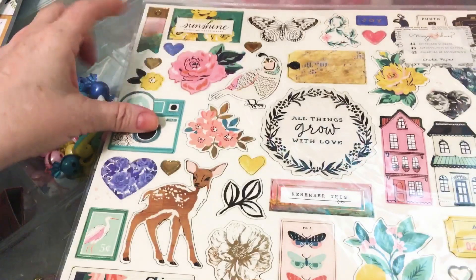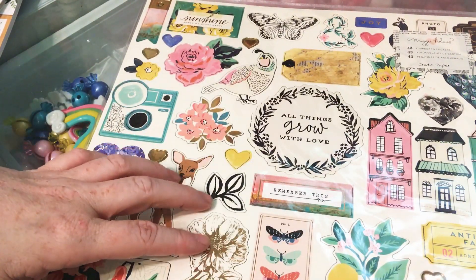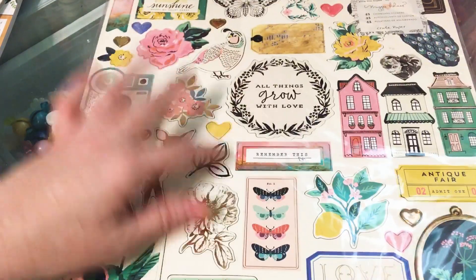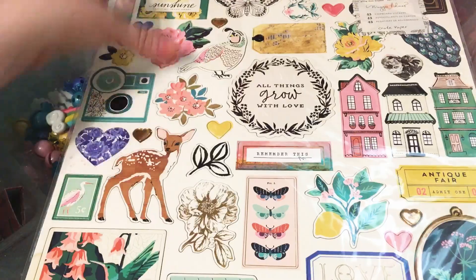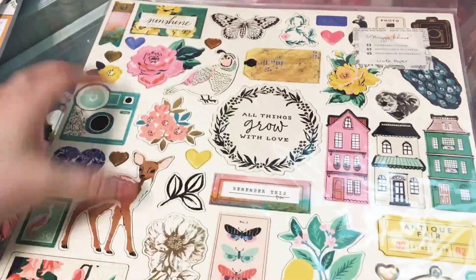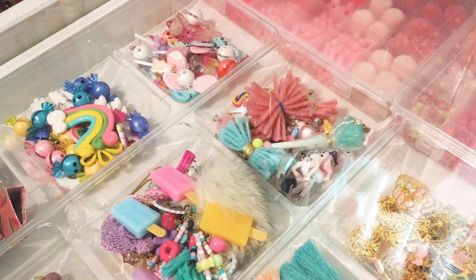And then I actually got my hands on another one of these. I think I only had one. I've used this before, but I had one extra and now I have this one too. So I'm super excited about this. And then I also have a scrapbook.com haul.